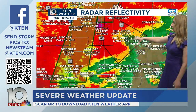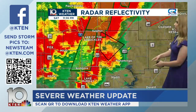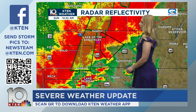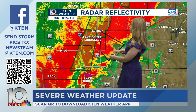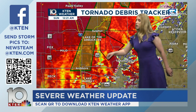Zooming out a little bit — it looks like that warning has been trimmed back some, but it still includes a good chunk of Johnston County. It does not include Tishomingo proper. We're also still watching that confirmed tornado — you can see that turn. Pausing and slowly stepping through this — right here is the confirmed tornado. This is where the debris ball is going to be. Let's punch up CC and see if we can get that TDS — tornado debris signature.